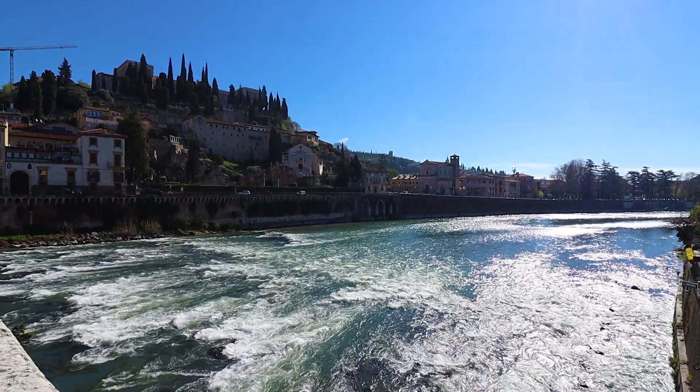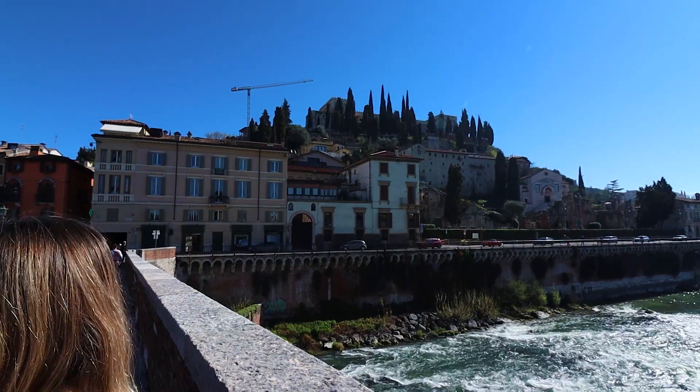So we're now at the bridge called Ponte Pietra and it's very beautiful. The surroundings are very nice and the water is very clear as well. And then we're climbing up to Castello San Pietro. We just made it to the top of Castello San Pietro for the views.